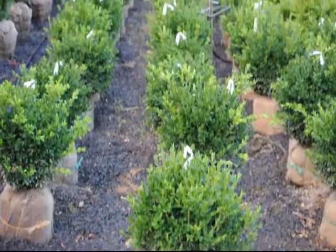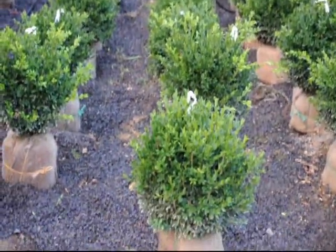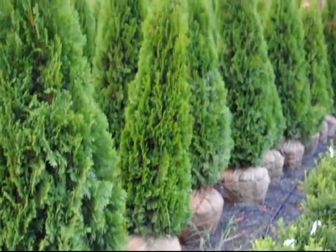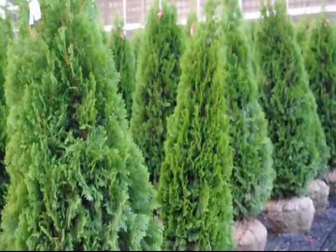These are our green velvet boxwoods here at Highland Hill Farm, ready to go. And they're standing right next to our five to six foot, almost six foot, emerald green arborvitae.